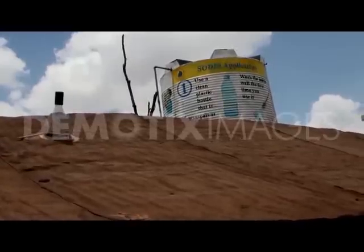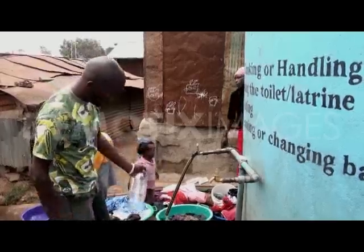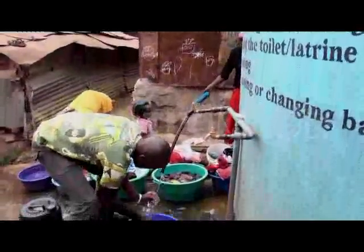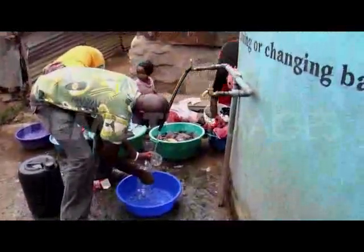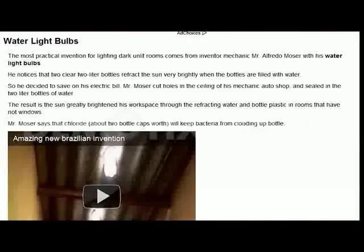Depending on the sun, the bottle bulb can emit light comparable to a 50-watt glass bulb. The idea comes from 34-year-old Matayo Magalazia from Corogocho, and it's nothing more than a 2-liter soda bottle filled with water. Matayo found the bottle bulb browsing the Internet — the invention comes from Brazil.